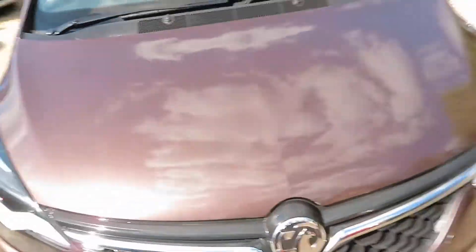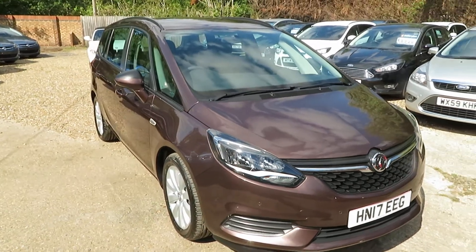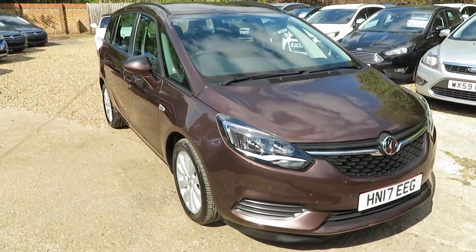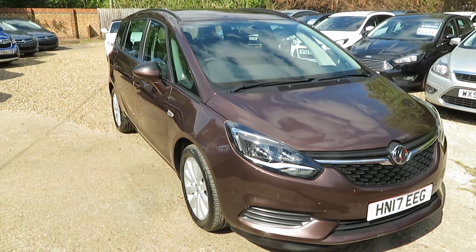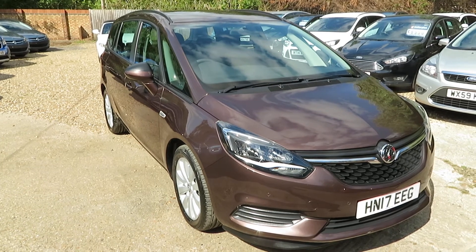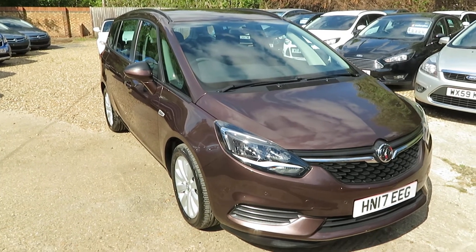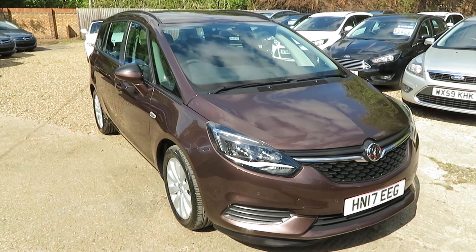So if you're looking for one of these, it's a very late car — you can't get them now. Give us a call, come and have a look at this one. 371 miles on the clock only, 2017 registered, 1.4, Design, Automatic. We'll see you soon, stay safe. You can have finance of course, and any vehicle part exchange. Bye for now.